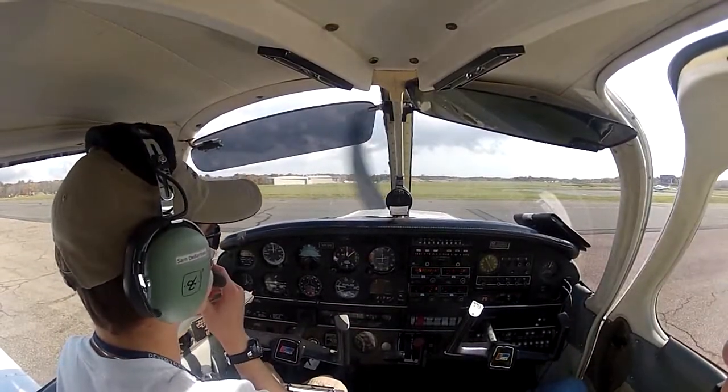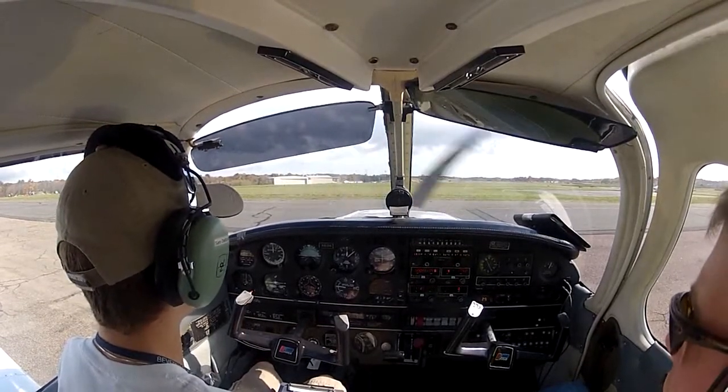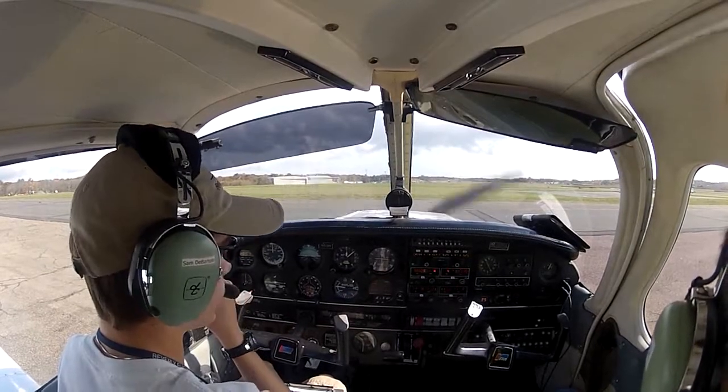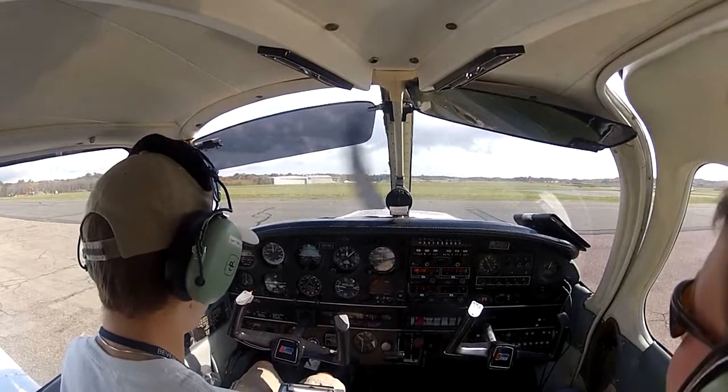Beverly Tower information Gulf 1630, special weather: winds 250 at 9, visibility 1-0, scattered clouds at 1,200, ceiling 1,800 broken, temperature 2-2, dew point 1-8, altimeter 2-9-0-6-3.